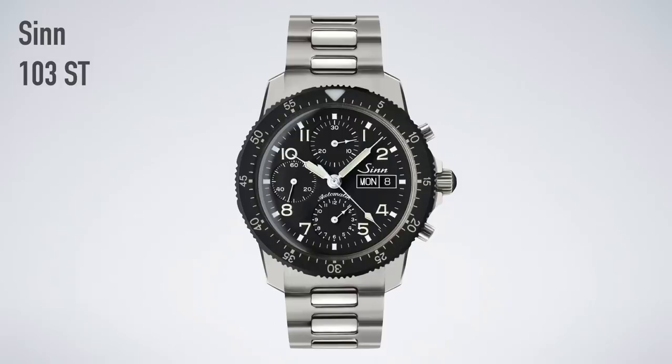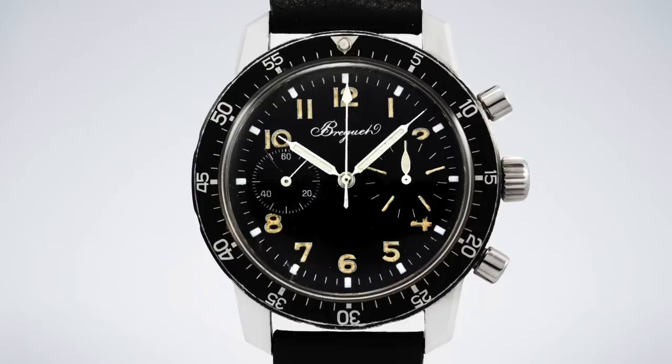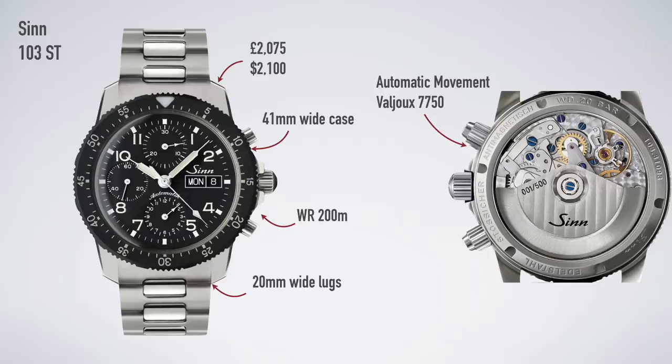My second watch is going to be the Zinn 103 — a complete contrast to the Aqua Terra. This watch screams vintage military; it's based on vintage military pilot watches. Think the Heuer Bundeswehr and the Breguet Type 20 — you can see elements of those watches all over it. It's powered by the automatic chronograph movement the Valjoux 7750, is 41 millimeters wide with 20 millimeter lugs, water resistant to 200 meters, and costs £2,075 or $2,130.